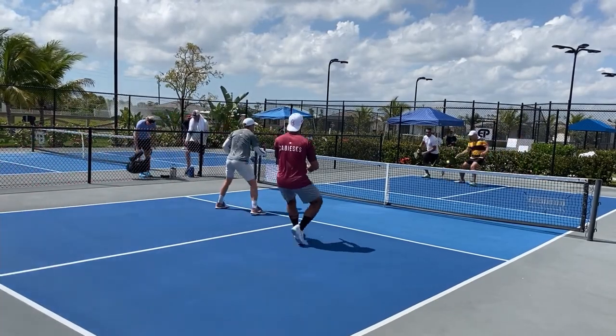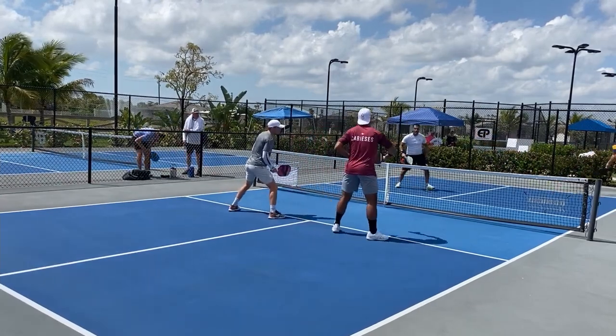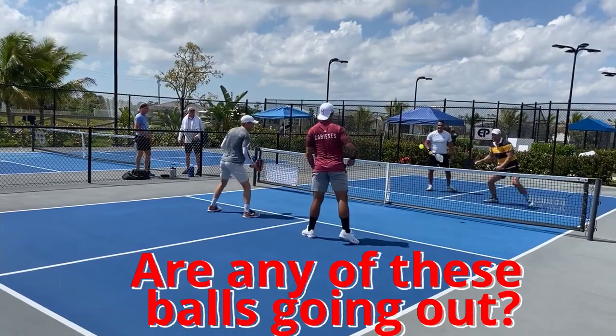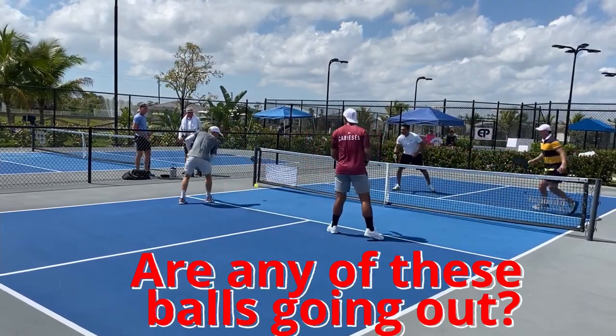Are any of these balls going out? I drive. I hit my second shot. I hit a hard third shot, hard fourth shot, hard fifth shot. Are any of these balls going out?